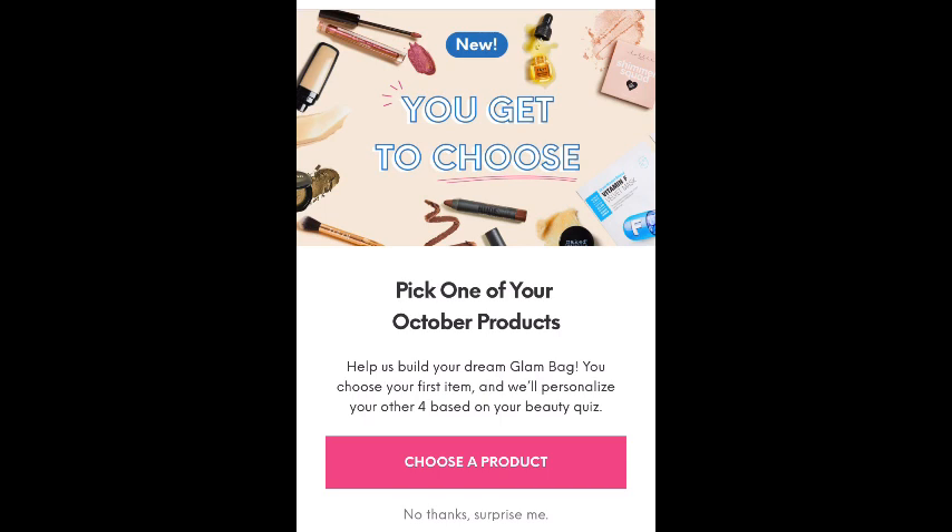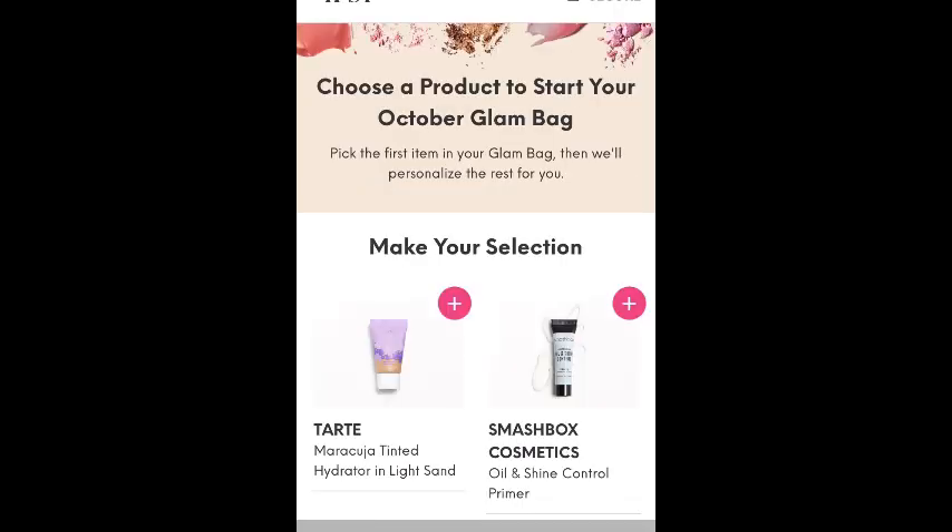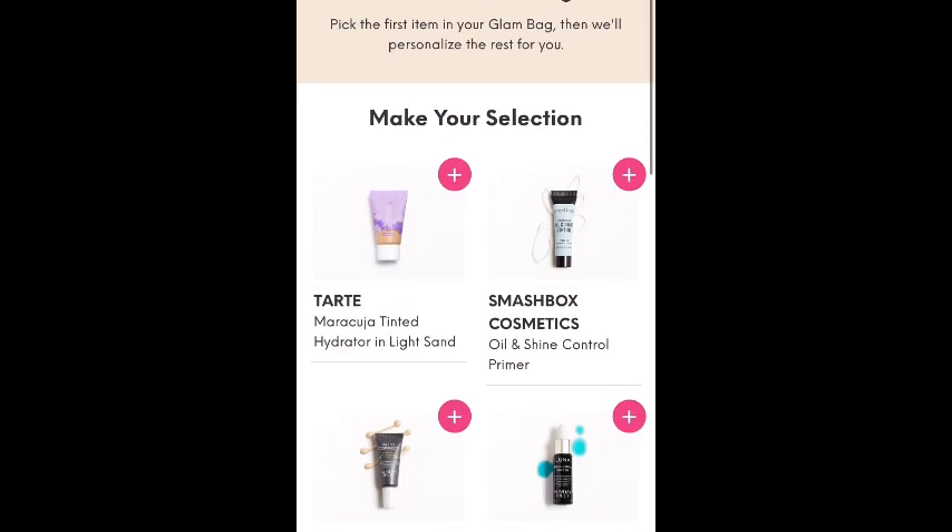Hey guys, it's Lori. Welcome back to my channel, or welcome if you are new here. Today is choice day for Ipsy for the regular bag and the ultimate bag. So if you open up your app, you'll see a little message that says choose a product. So we're going to click on choose a product and let's see what options we have for choice.